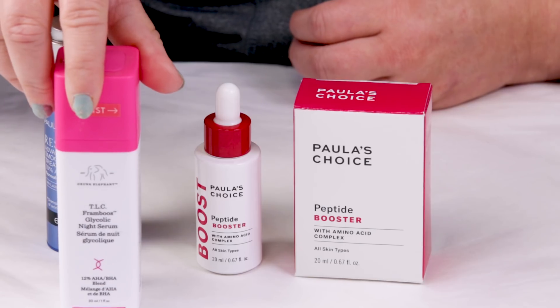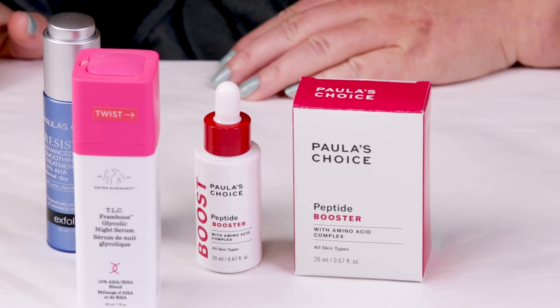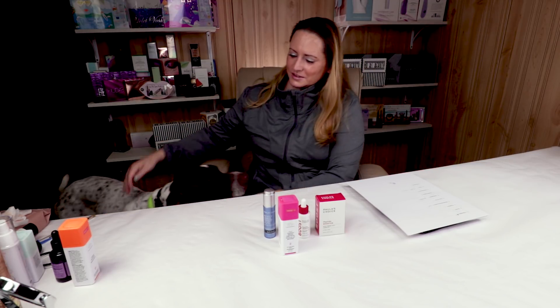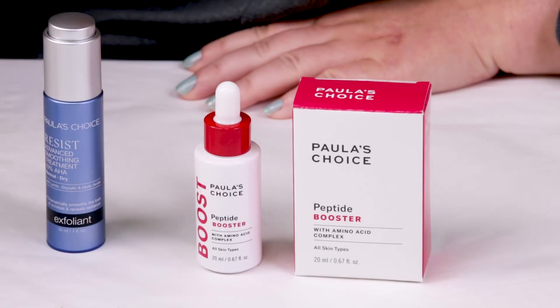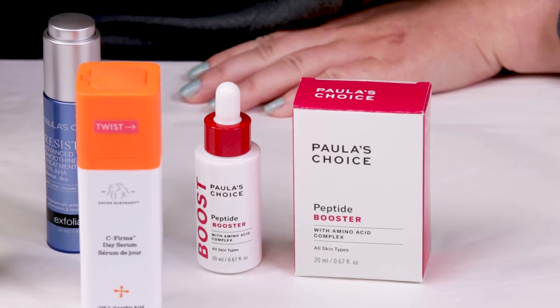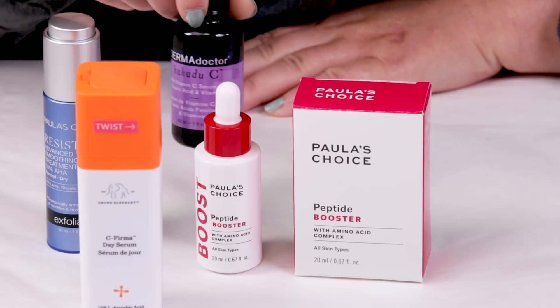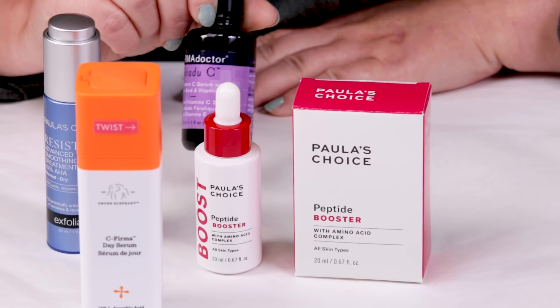I also use the Drunk Elephant serum — I'll mix a little bit of that in, or some of my vitamin C serums, again on days when my skin is either a little more sensitive or a little drier than normal. Mixing a little bit in helps add a little bit of hydration into the serum.